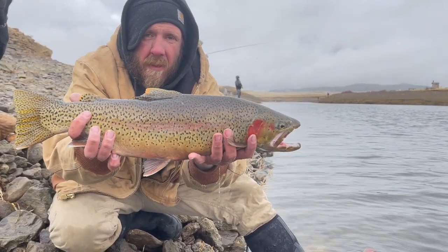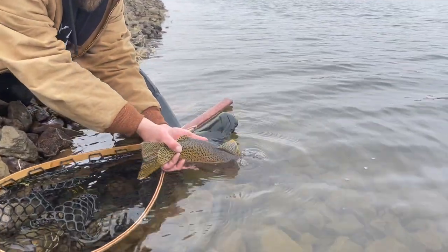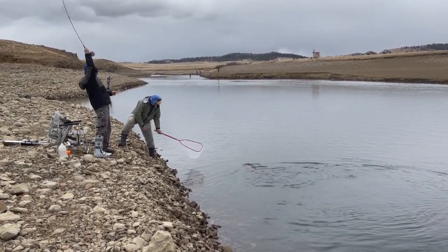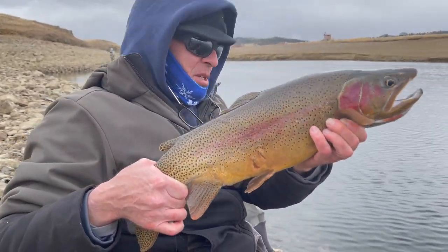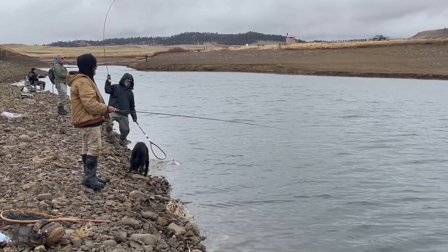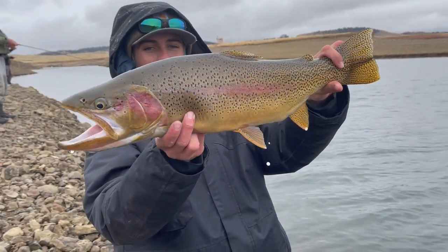Alright, that's a big old chunker right there — probably my biggest fish out of Spinny so far this year. Mr. Dustin with his sixteenth fish of the day, good job brother. Nice fish Mr. Scott, beauty. Nice, awesome buck — just going to get him back.